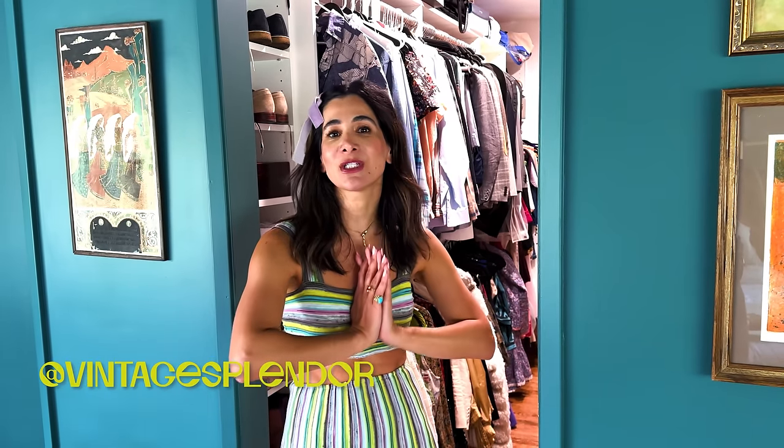Hi everyone, welcome back to my channel. I'm Annette and this is Vintage Splendor, your destination for the very best vintage and thrifting. By popular request, I'm taking you on a closet tour. I'm going to share some tips and tricks for sorting through and styling up your closet so getting dressed every day is a really fun experience, plus some of my favorite thrifted finds ever.